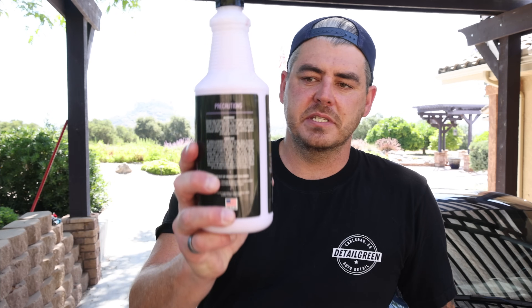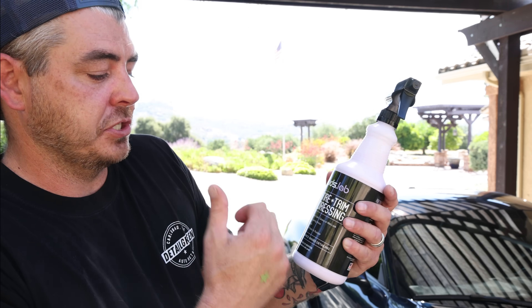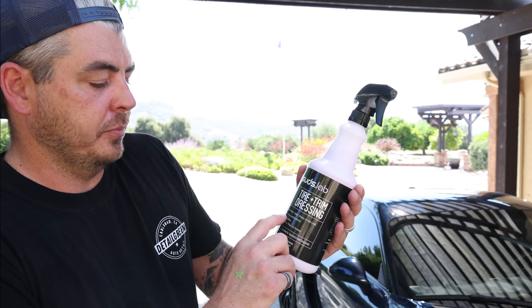Number three is going to be from Suds Lab — their T3 tire dressing. I've used this a decent amount, and anecdotally I do like it. It's very similar to the products I use in my professional detailing business. It states it creates multiple finishes — satin, gloss, or wet look depending how you apply it — and offers durable, long-lasting shine with quick, easy application for use on tires, trim, plastic, and rubber. For Suds Lab fans, yes, I know they have another tire dressing, and we'll probably get into that one down the road.